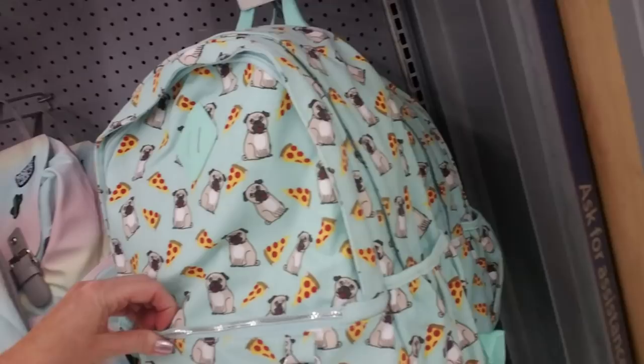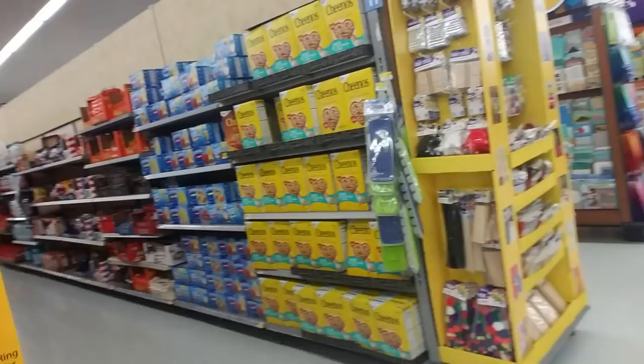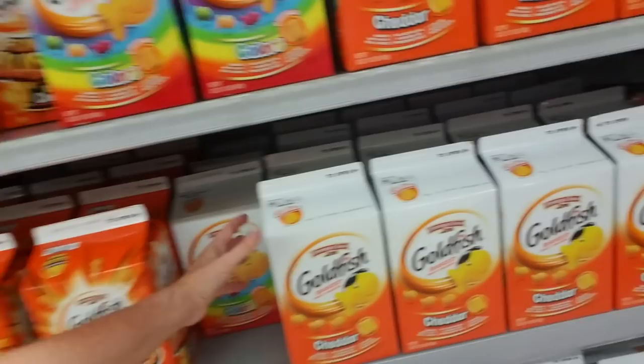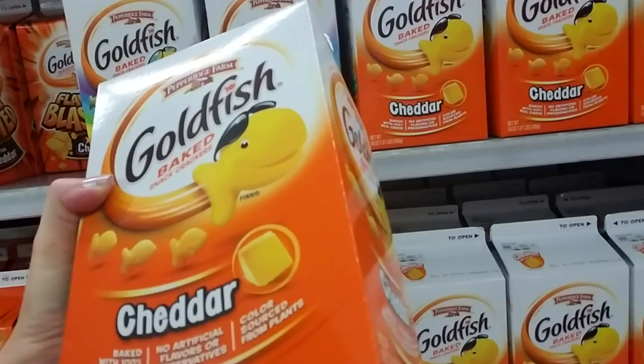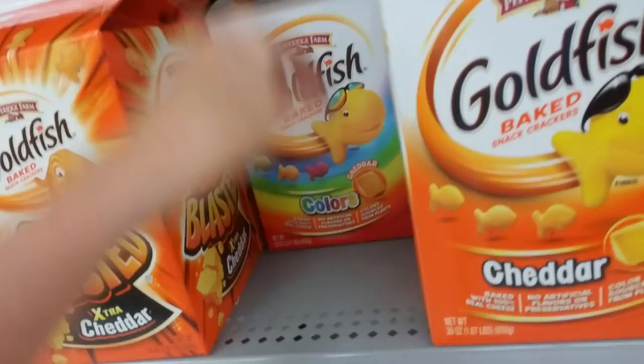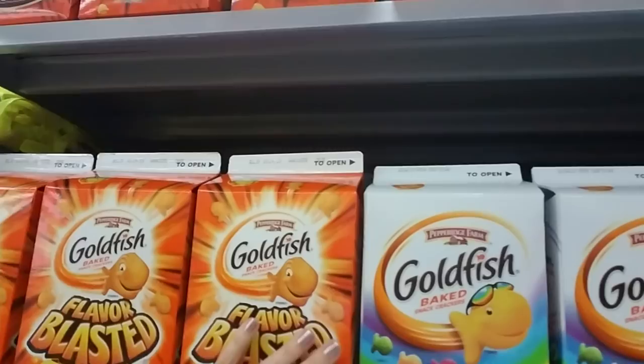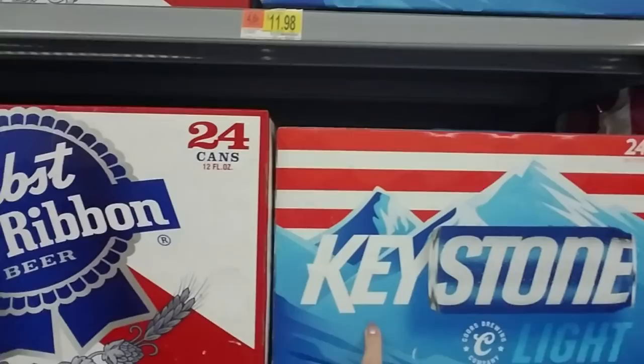So what we've got over here is kind of just overflow from back-to-school. Look at the size of this container of goldfish — this is 1.87 pounds of goldfish baked snack crackers. You can get the rainbow color ones too — rainbow and flavor blasted extra cheddar. You can get little packets of goldfish as well, boxes of the little packets. It's like the island of lost toys of Walmart — they even have Pabst Blue Ribbon over here. Beer. And then you can get Keystone Light — that stuff's nasty.